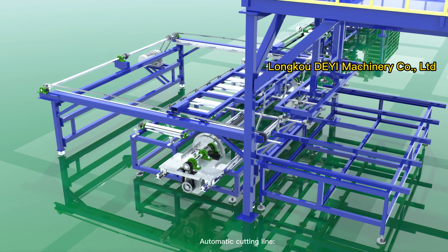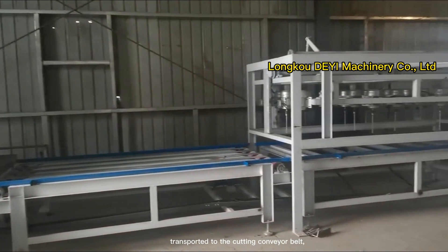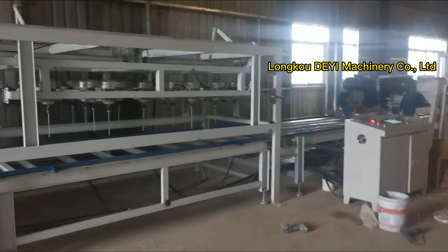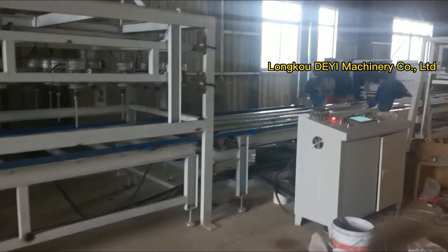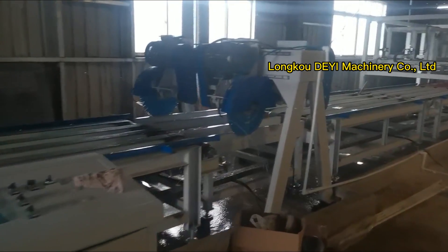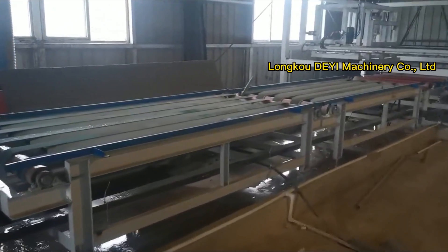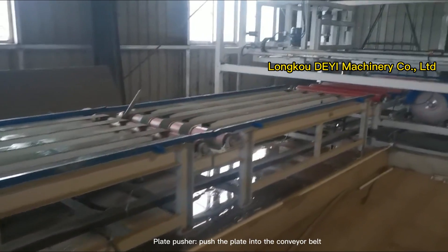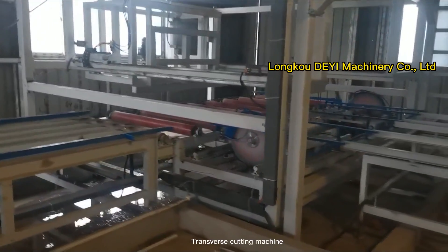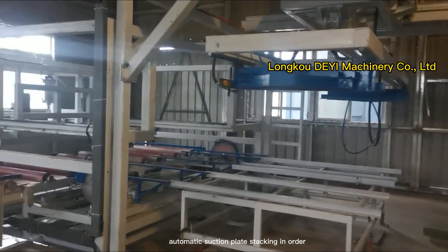Automatic cutting line. The automatic loading machine transports the finished plate to the cutting conveyor belt. Longitudinal cutting machine for cutting and trimming of plates. Plate pusher pushes the plate into the conveyor belt of the transverse cutting machine. Transverse cutting machine cuts and trims the plate. Manipulator stacking machine automatically suctions and stacks plates in order.